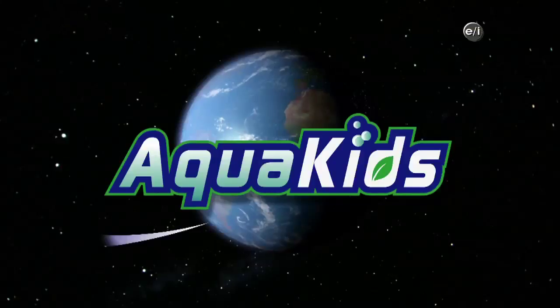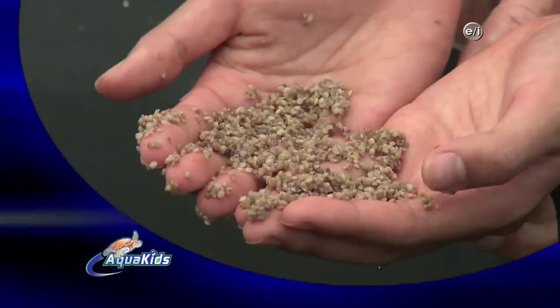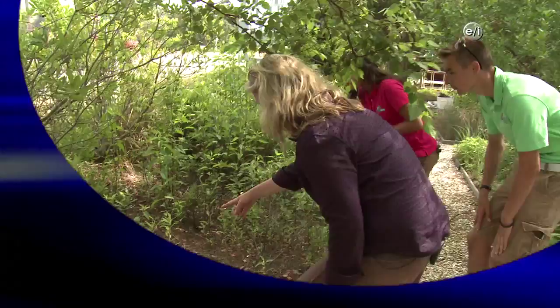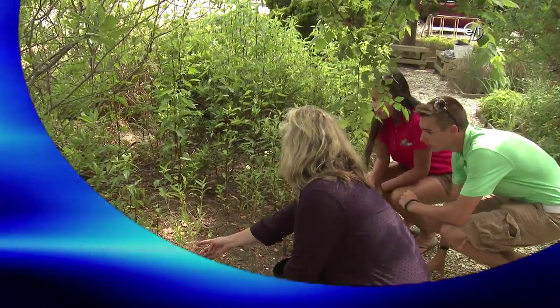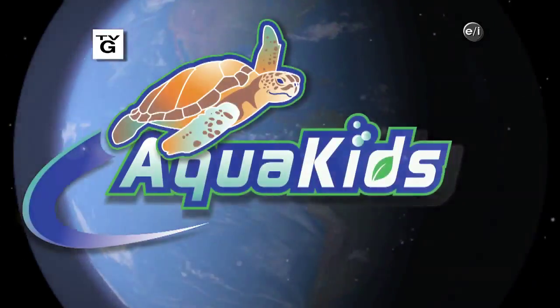Today on Aquakids, travel with the Aquakids as they learn about the efforts to reclaim New Jersey's Barnegat Bay. Plus, the Aquakids discover the benefits of an urban rain garden. Ready to make a difference? Building a better planet starts with you.